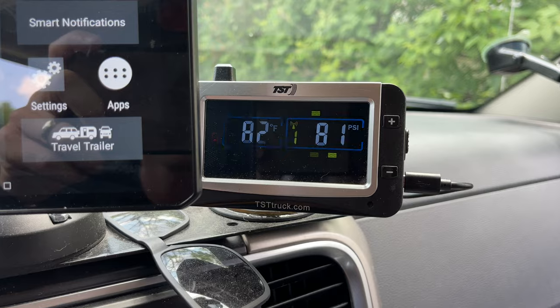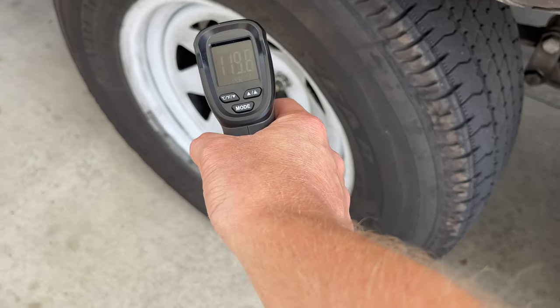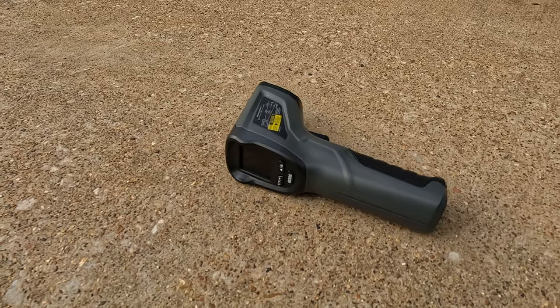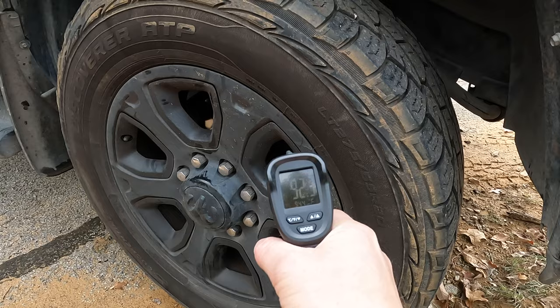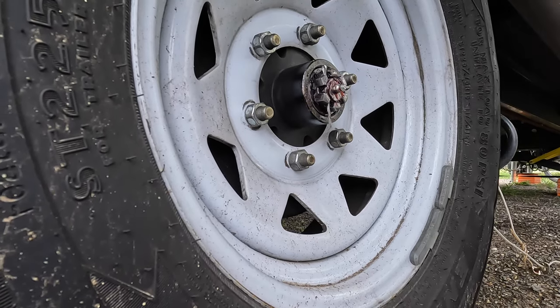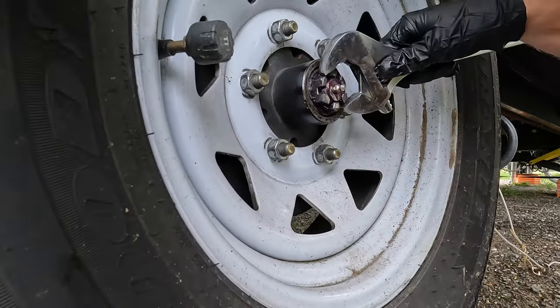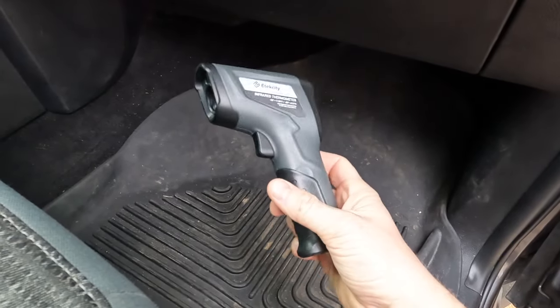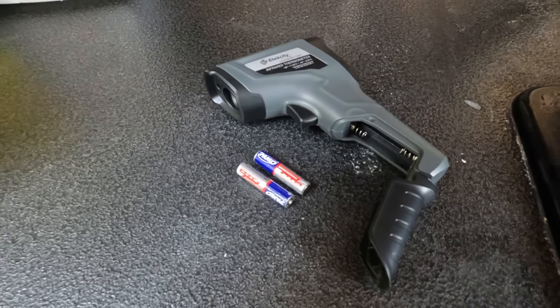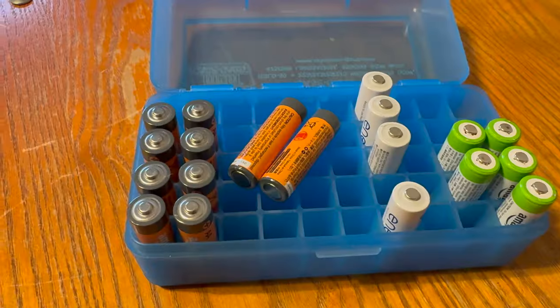I can't stress enough knowing the temperatures of your setup. I keep an infrared thermometer in the glove box of the truck and at rest stops I check the hubs of the trailer and the brakes of the truck — getting a general idea of what your rig runs normally so you can identify issues. For example, I checked all four hubs on the trailer and they were all the same temperature, indicating there was not a bearing issue that caused the tire to explode. I really like the ones that are AA battery powered — standardizing on AA batteries across tools in the rig makes things a lot easier and faster than dealing with multiple battery types.